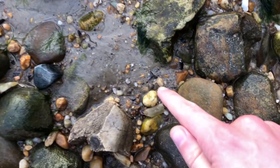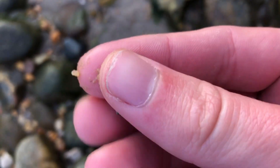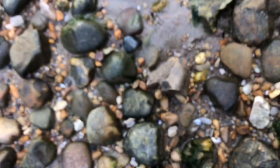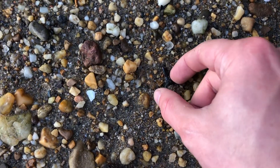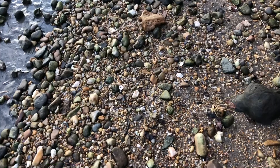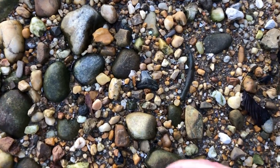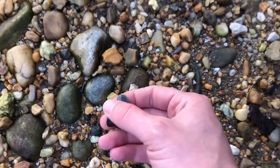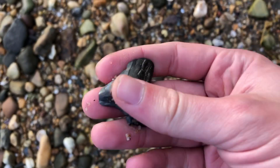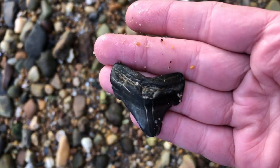Here's the first tooth of the day — a little lower Carcharinus, it's a good start. Nice little sand tiger it looks like. Only been here for about 10 or 15 minutes and I already got my first meg, right there. It's a little bit worn, but not bad at all. Let's find some more.